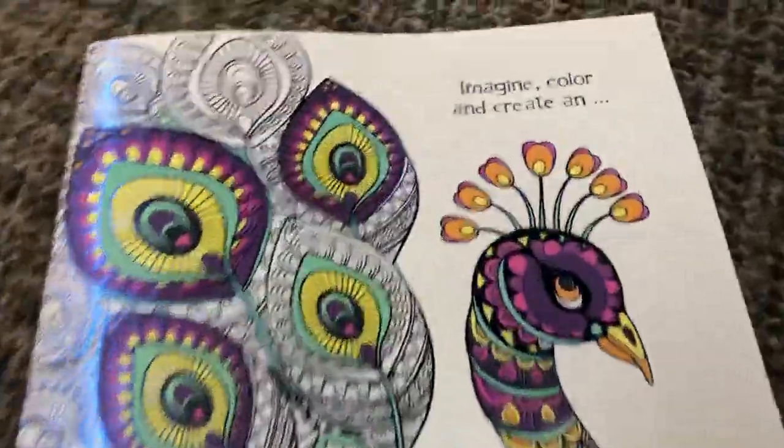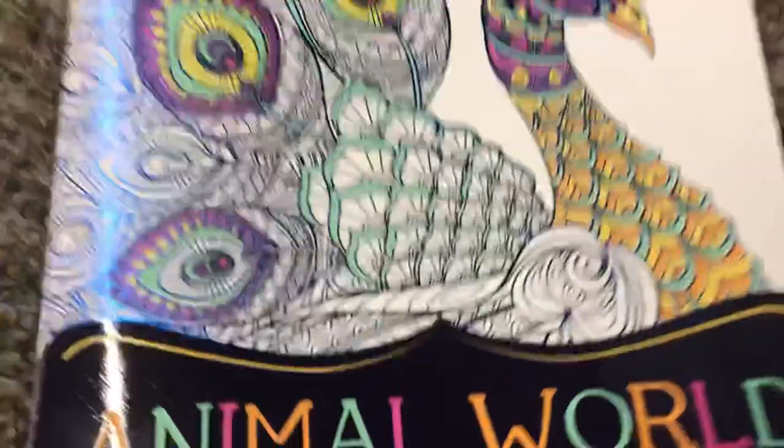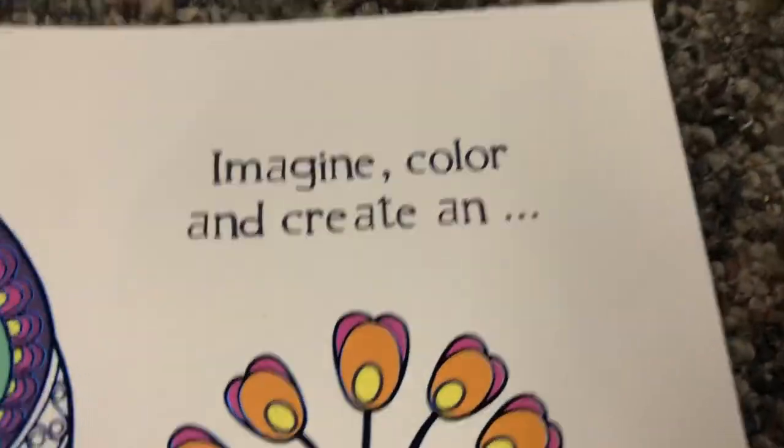Here is another of the adult coloring books. This one's a peak preview of Animal World. Imagine, color, create — and let's see what's inside.